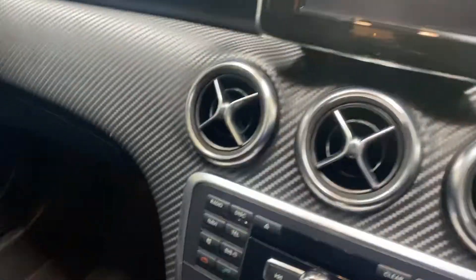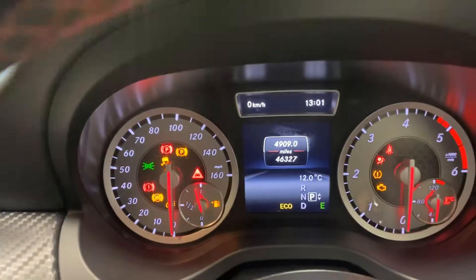You've got this carbon fibre dashboard, which is absolutely beautiful. It's only done 46,000 miles.